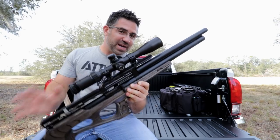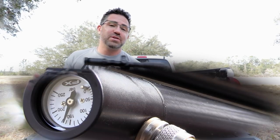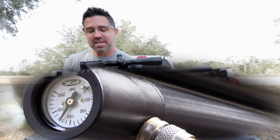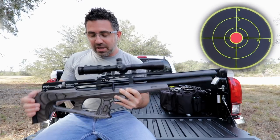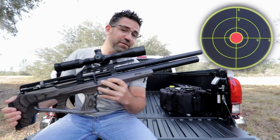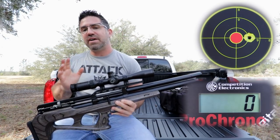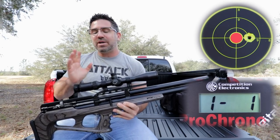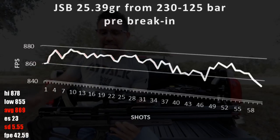This pup's regulated. When you fill its 300cc reservoir to its 230 bar max, you're gonna get sixty good shots before power tails off at around 125 bar. That power comes in at a nasty 43 to 46 foot pounds, which it accomplishes by pushing a 25-grain pellet to about 870 feet per second across those sixty shots.